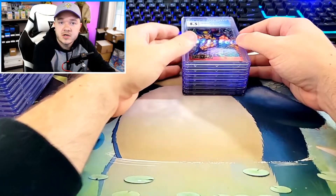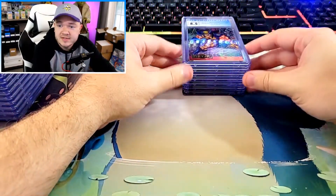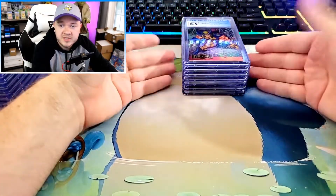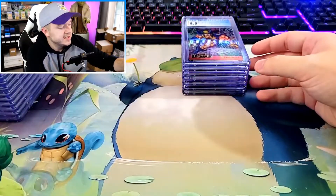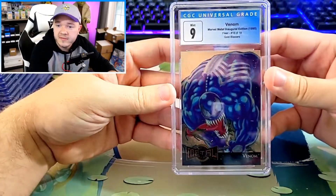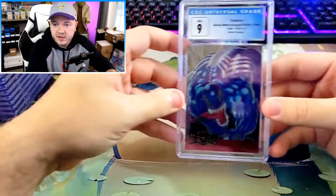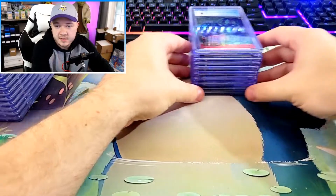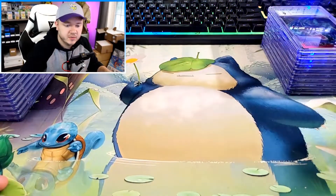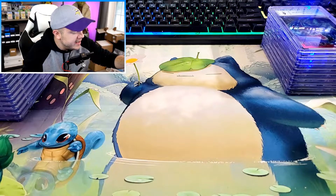I got this collection off a guy who said he just wanted to open some Marvel cards with his sons or his family, and then they sold the contents of the boxes. It was a near complete set of these Marvel Metal cards, and I took out some of the bigger name characters in better condition to send in for my first submission. We have Venom Gold Blaster in a 9 — really cool card. We have the Metal Blaster of Venom in a 9 as well. So we've got both Metal and Gold Blaster Venoms in 9s. The only 10 we got from the Marvel Metals was the Spider-Man — a pretty damn good card to get a 10 on.